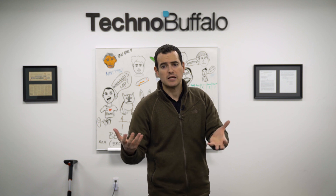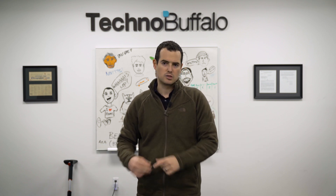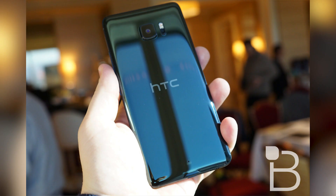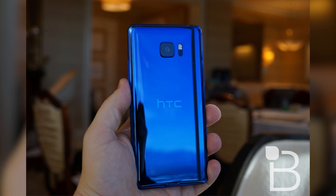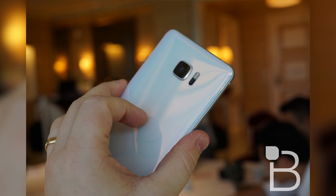The phones do look really nice — we got some hands-on time at CES but couldn't take video, so pictures are all you get. HTC is taking pre-orders today at $749 unlocked. We should get a unit in next week, but I wanted to let you know about it. I'm reserving judgment until I actually get to use the phone, because phones are more than specs — it's how the whole package comes together.